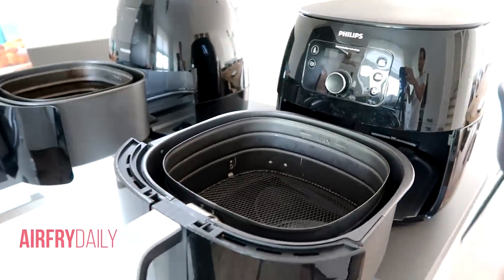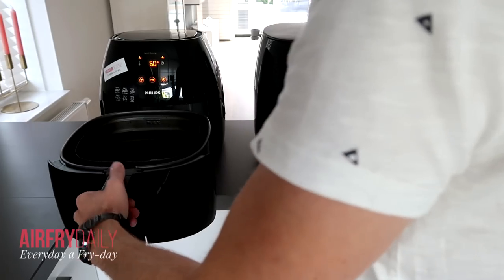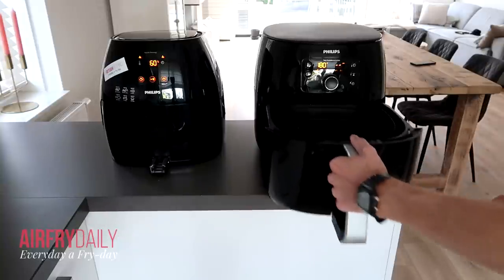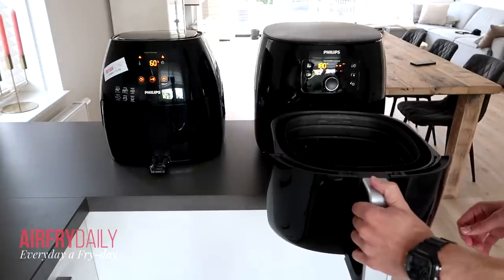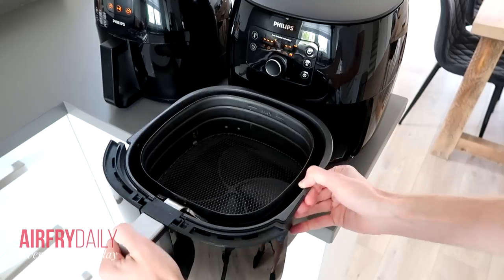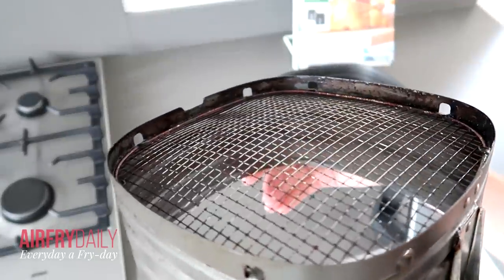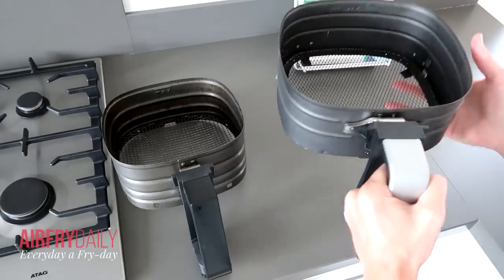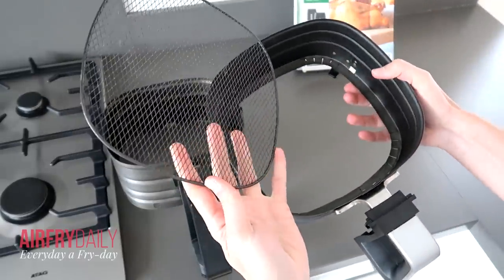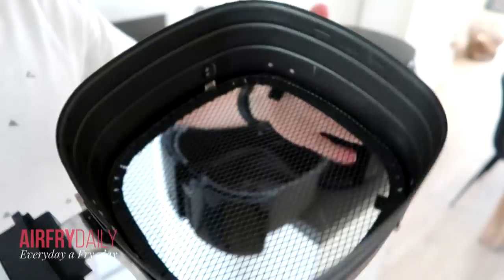Both airfryers use the same mechanism to open the pan — like a drawer by pulling the handle toward you. An arm below supports the pan so it won't fall. The mechanism feels very sturdy, which matters since you use it frequently to shake your food. The baskets look similar, but the XL has a square mesh pattern while the XXL has a diamond mesh. The XL's bottom is removable for easy cleaning, and the XXL basket has rubber feet to prevent counter scratches.